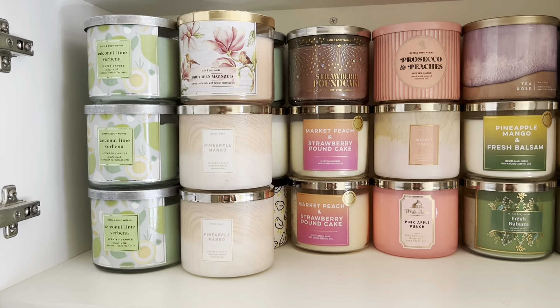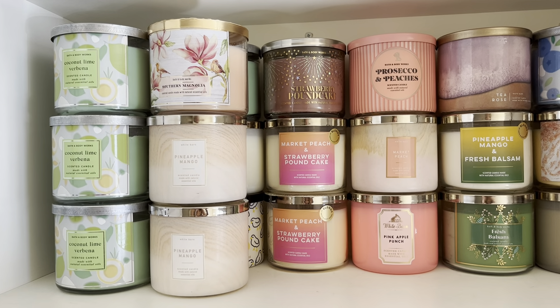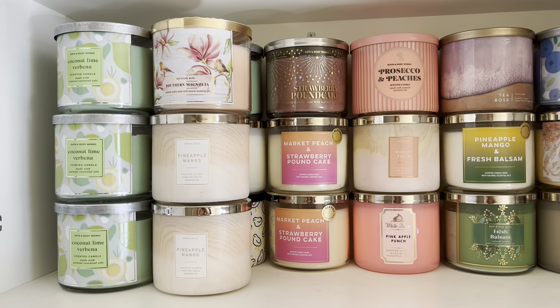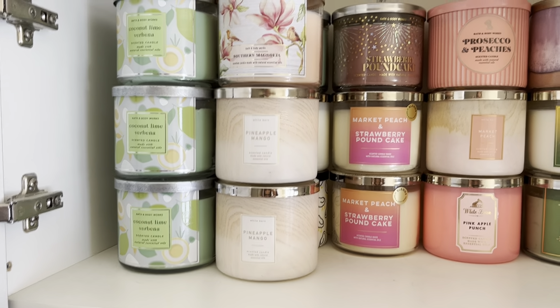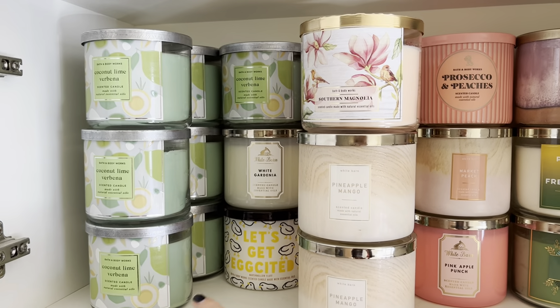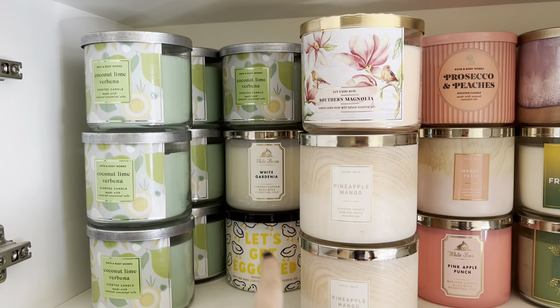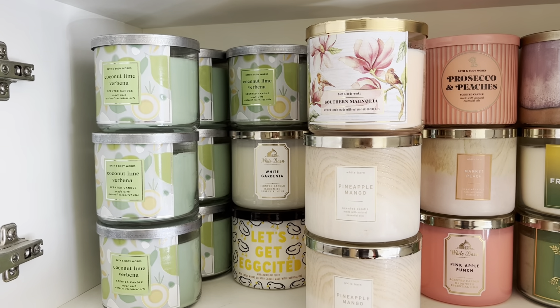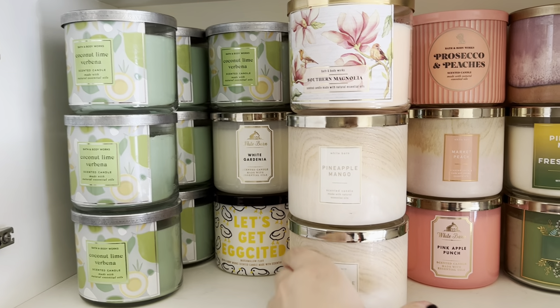I really store them by fragrance, and at least in my mind, when I'd use the fragrance. As you can see, I have a ton of Coconut Lime Verbena — I do have two stacks of them and then one more up here. Behind that I have some other spring items: my White Gardenia and also my Marshmallow Fluff candle.